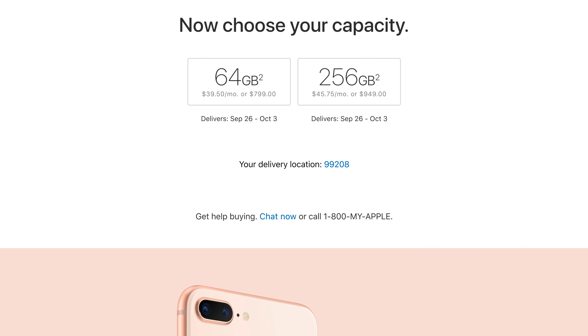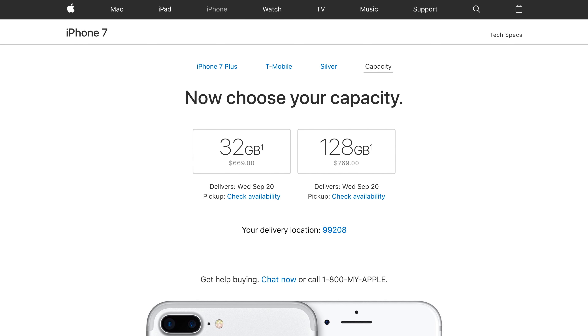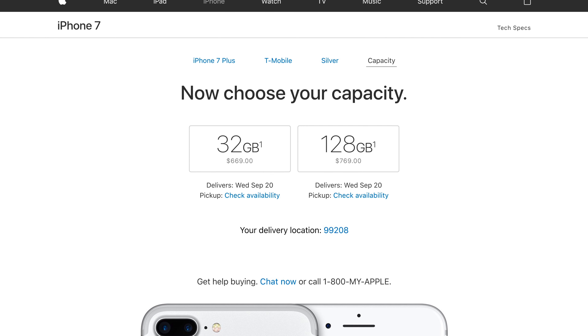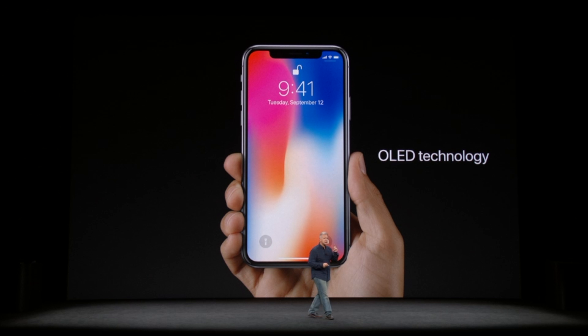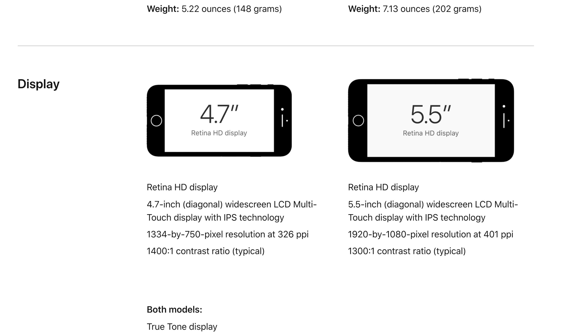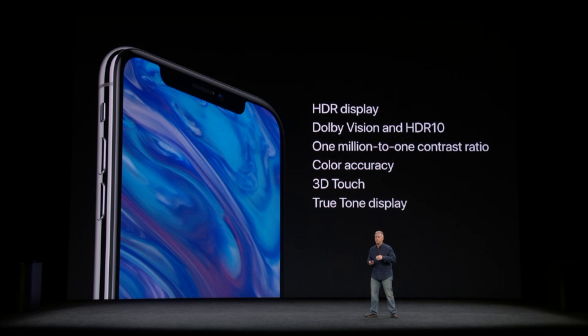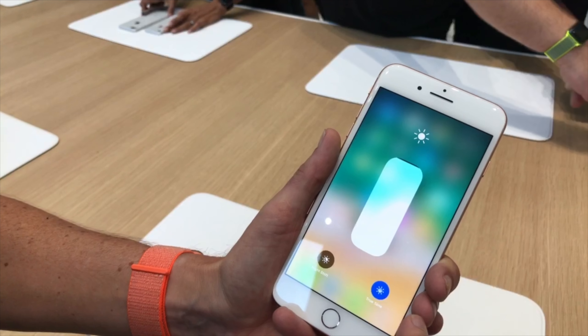Moving on to technical specs, we now get 64 GB of base storage, with an option of 256 for an extra $150, which is a better deal than last year since you're paying only 78 cents per gig instead of a dollar and four cents. Although the new iPhone X gets a new Super Retina display, the iPhone 8 gets the same display as the 7, except for the added True Tone feature, which adjusts the color temperature of the screen to match surrounding lighting.